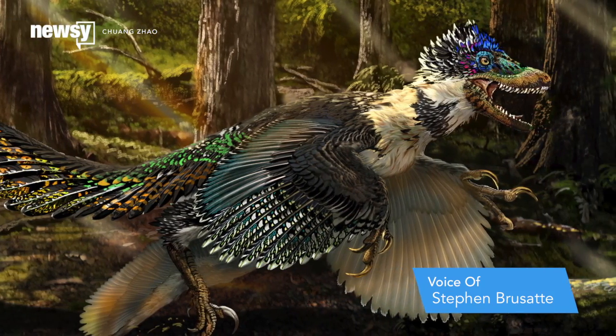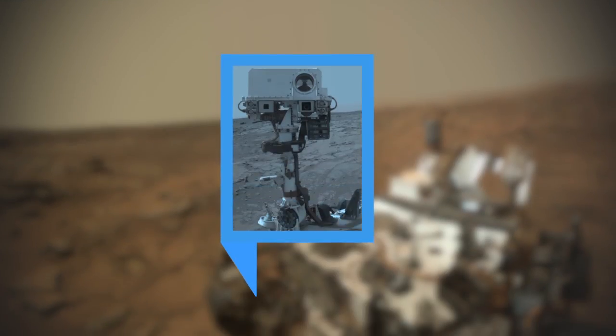But that's a good thing. Those of us that study fossils, that's a great thing, because we love questions. This is now something else that we can go out and try to study. For Newsy, I'm Sebastián Martínez.